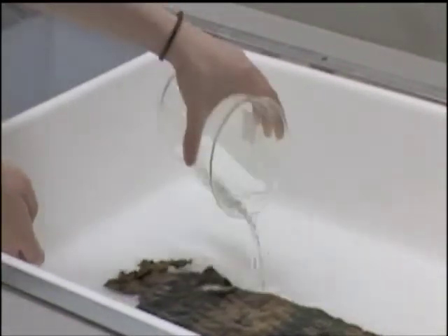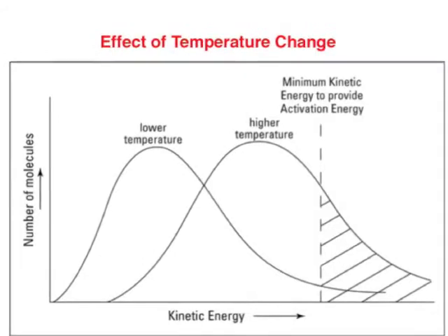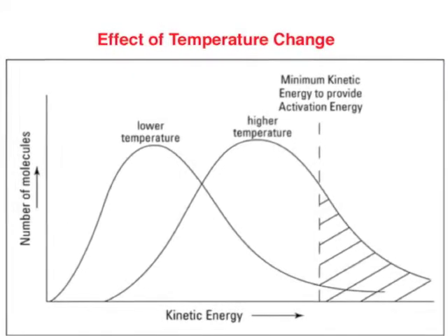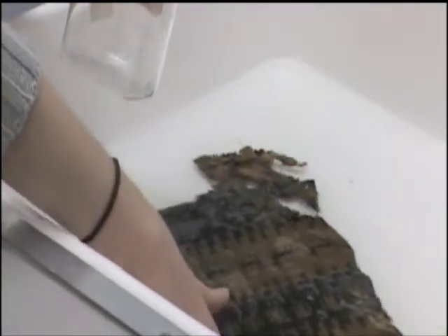When the textile is wetted, dirt is drawn into the solvent — water — by diffusion. Warming the water increases the rate of this reaction. Throughout soaking, we gently agitated the bath with our fingertips to encourage complete saturation of the textile and prevent redeposition of the dirt. A discernible amount of dirt came out in the initial water soak.